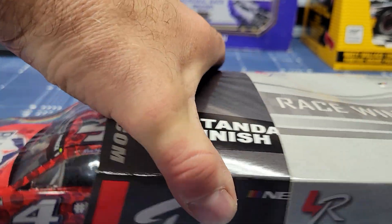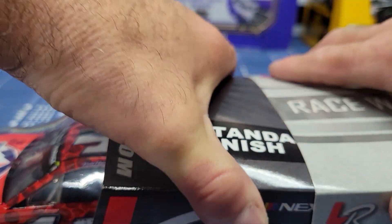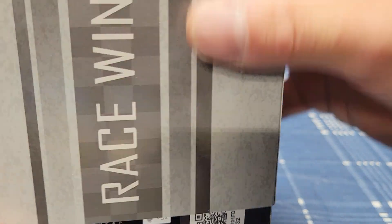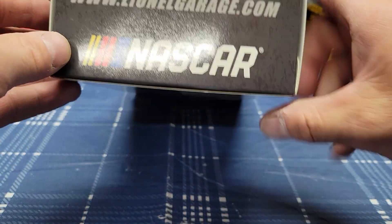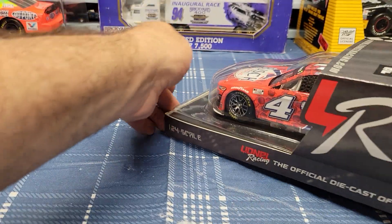Sometimes they make them kind of a little bit tough to get open. I don't want to destroy them or anything like that. I'm going to try to get that to come open — open that part.